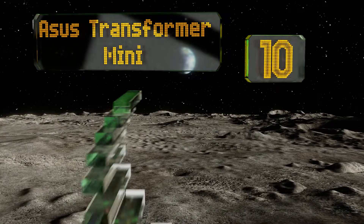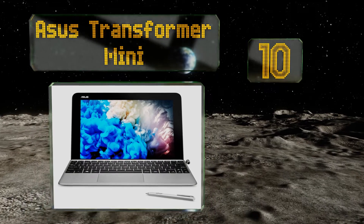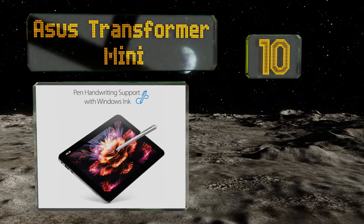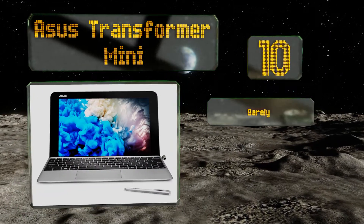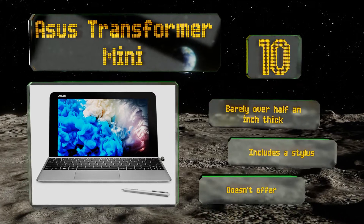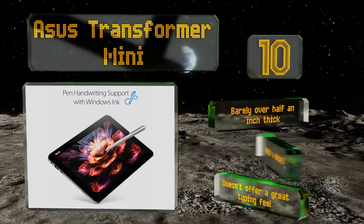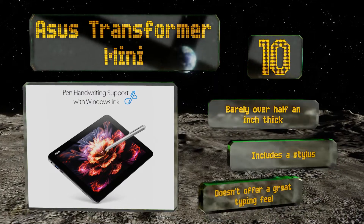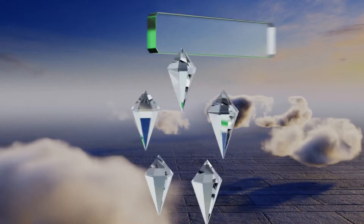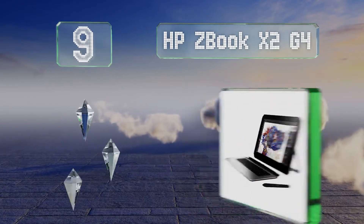Starting off our list at number 10, considerably less expensive than similarly styled two-in-ones, the ASUS Transformer Mini is a 10.1-inch device with a detachable keyboard. While it's not the quickest, its quad-core Intel Atom processor lets you run modern programs without draining the battery too heavily. It's barely over half an inch thick and includes a stylus, however it doesn't offer a great typing feel.